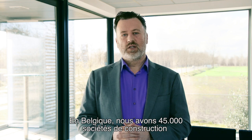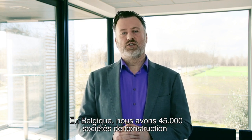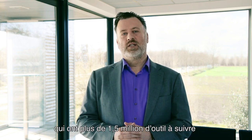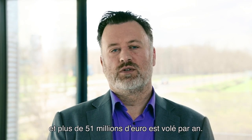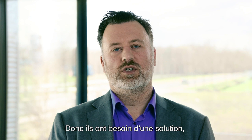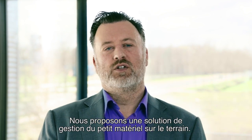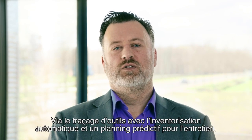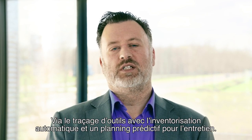When we look at the Belgian market, we see that 45,000 companies are in construction, that they have more than 1.5 million tools to track, and that every year 51 million euros is stolen — so they need a solution, and Herontrack was born. We provide a solution to follow and better manage tools via tool tracking with scheduling and predictive maintenance.